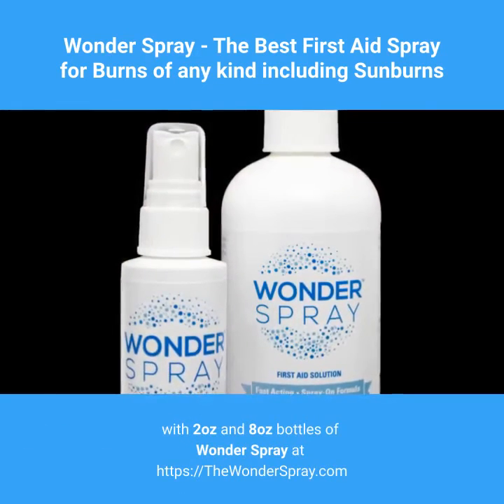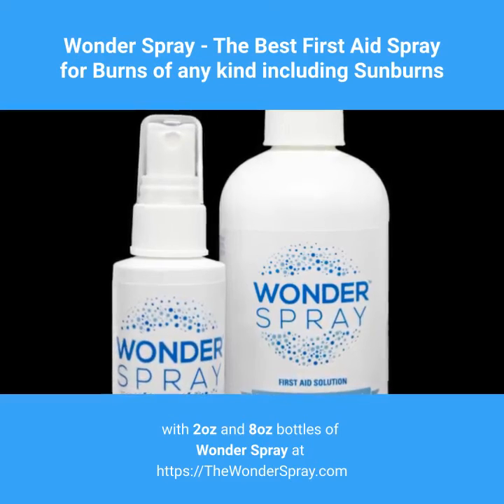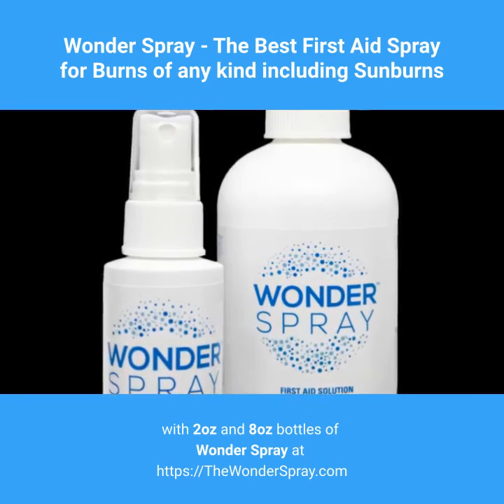Now is the time to upgrade your medicine cabinet and first aid kit with two-ounce and eight-ounce bottles of Wonder Spray at https://thewonderspray.com.